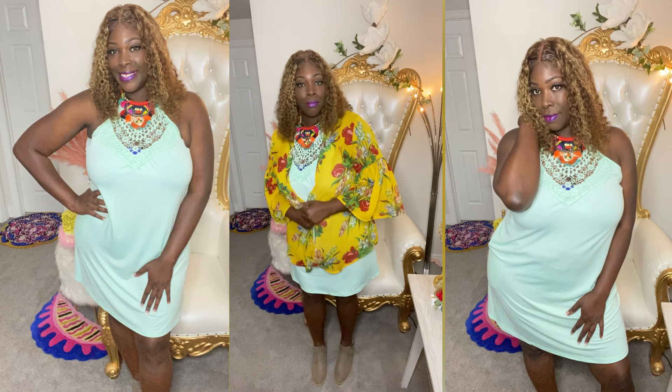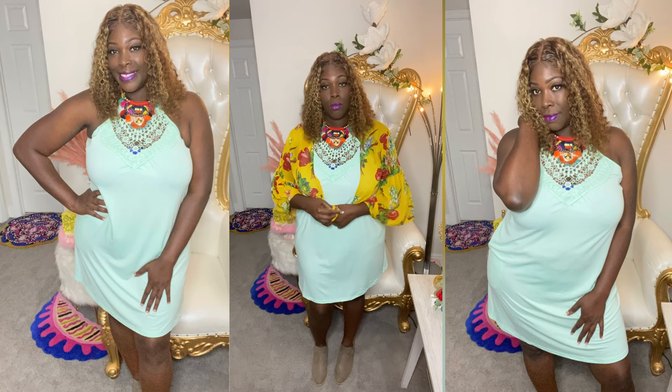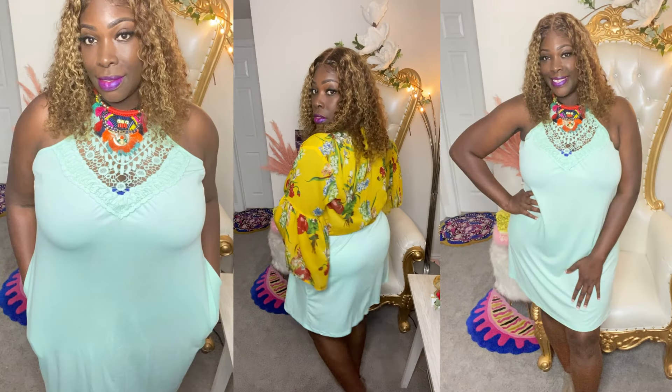I added a kimono to it just to see what it looked like, and you know sometimes you can add different styles with it — it's really up to you.